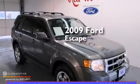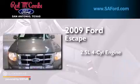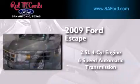This is a 2009 Ford Escape. It features a 2.5-liter four-cylinder engine and a six-speed automatic transmission.